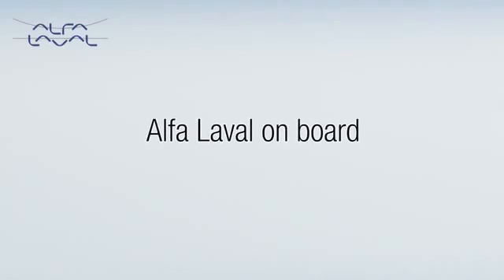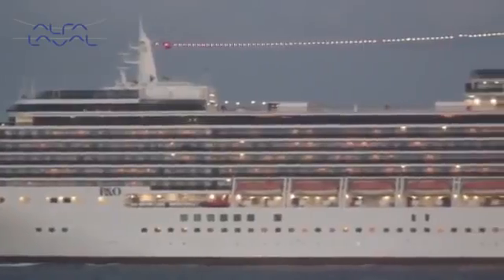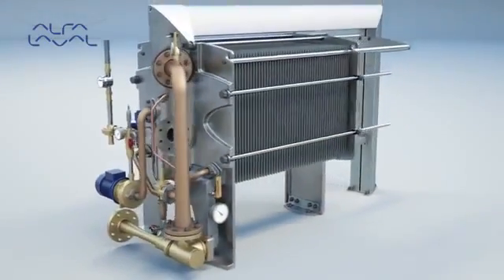Alpha Laval on board. Alpha Laval is in most processes. This includes the Alpha Laval freshwater generator.